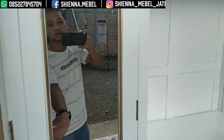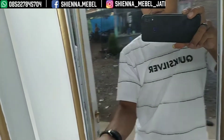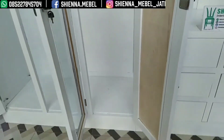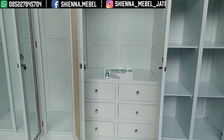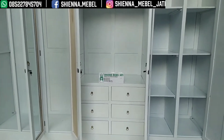Sangat cantik sekali ya bosku, minimalis. Dan sangat lebar almari ini. Satu produk tapi dia bisa untuk tempat TV dan untuk tempat pakaian ya bosku. Kelihatan tempat TV-nya dan itu ada lacinya ada 6 ya bosku, ukuran 300 cm.